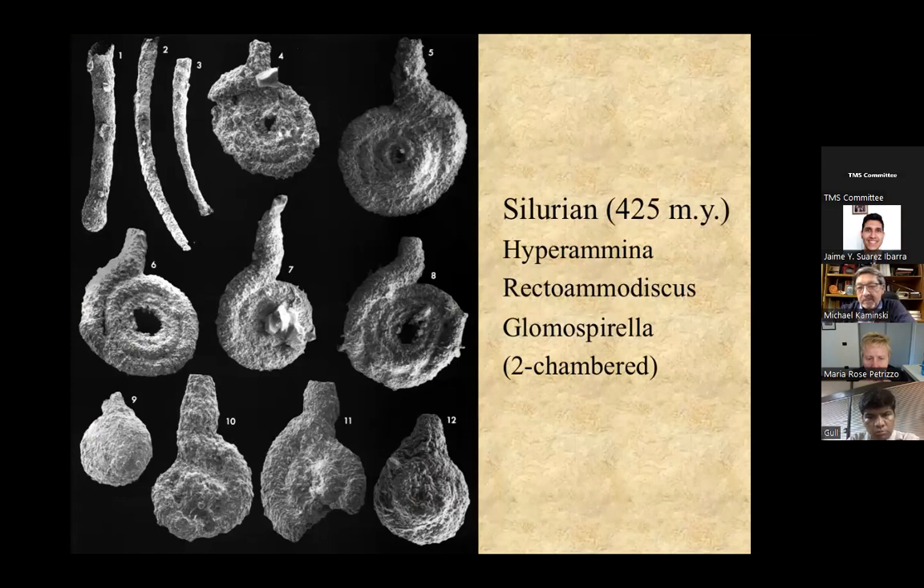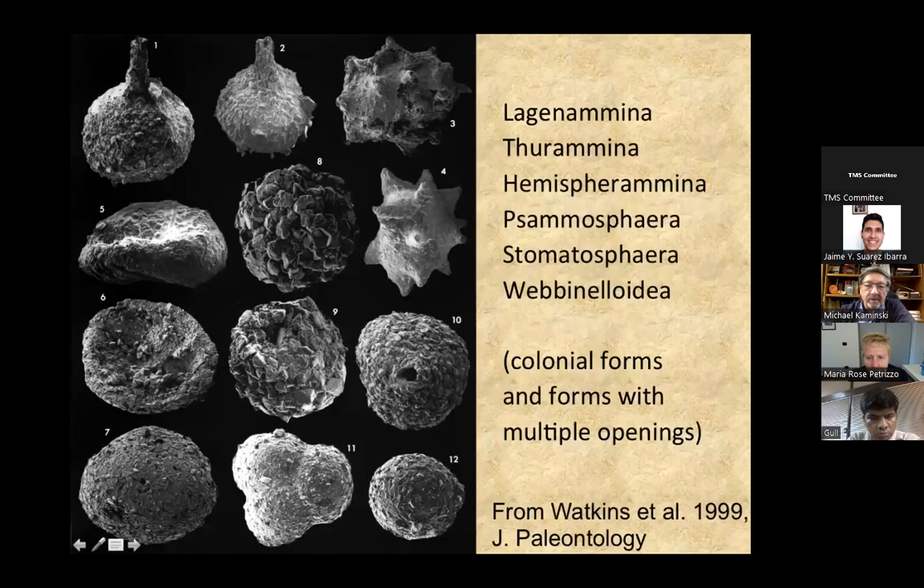From the Silurian in North America, we know faunas that are mostly or entirely comprised of monothalamids and tubothalamids — the genus Ammodiscus and hippocrepinids, which have a globular first chamber and a bent or straight second chamber. Later, some forms develop multiple apertures, such as the genus Thuramina, and some are colonial. At the bottom, you see three chambers, but there's no connection between them — three individuals living side by side, which could be the beginning of some sort of multi-chambered nesting.